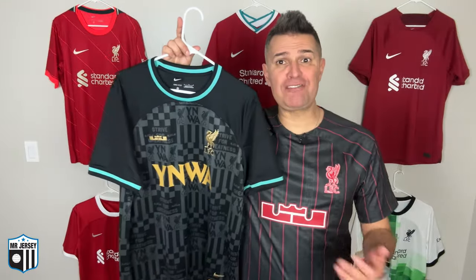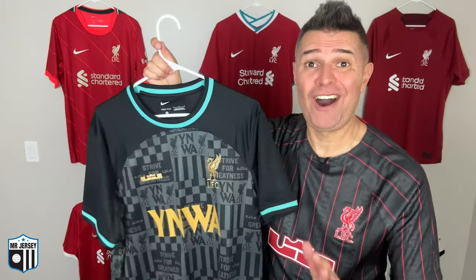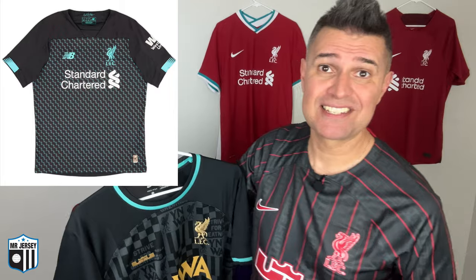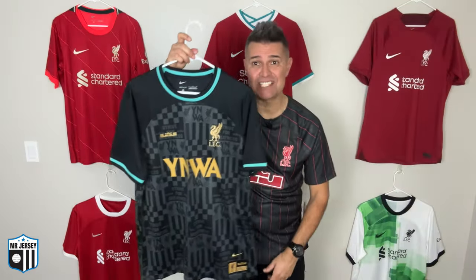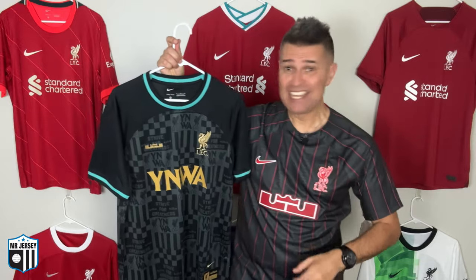Now I'm going to show you details of this beautiful 2024 Liverpool LeBron James shirt — stay tuned, you guys will like it. The first thing I thought when I saw this shirt was the 2019-20 Liverpool third shirt, made by New Balance. The colors are a little bit similar, maybe. I like it. Comparing both — I'll let you know which I prefer at the end of the video.